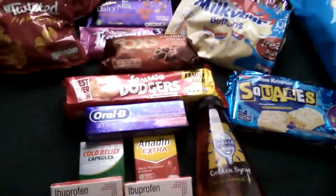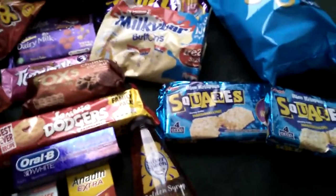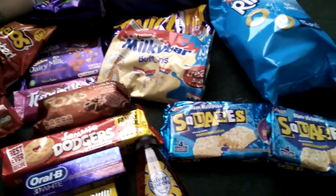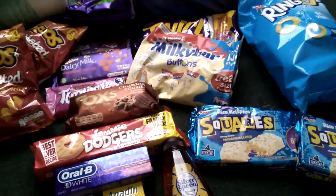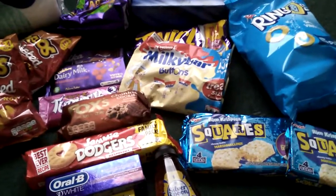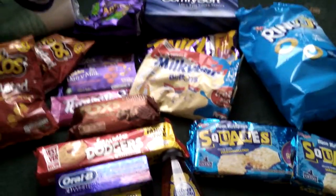I never got any candles this week because they didn't have any - very disappointed. But hopefully the Christmas ones will be coming out soon - the gingerbread ones. Hopefully the big ones for £2.99, and then I can get quite a lot of them because they're my favourite.